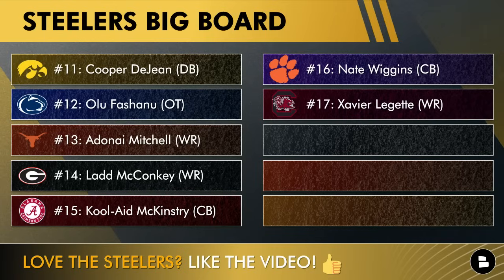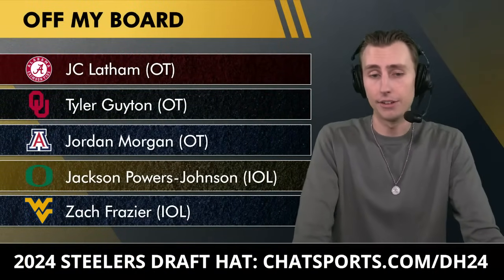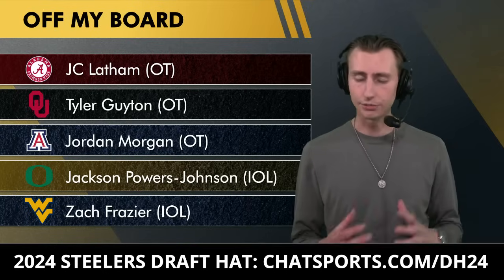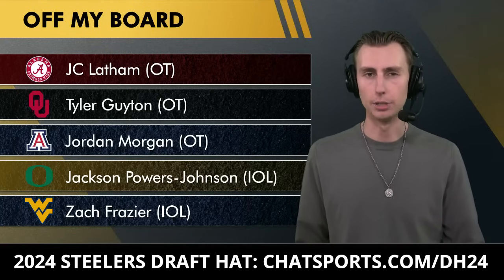Number 16 is Nate Wiggins out of Clemson — high upside but not sure he's a great fit for what the Steelers want to do. Number 17 is Xavier Legette out of South Carolina — he reminds me a lot of A.J. Brown, and I think Arthur Smith will have him very high on the board. If he's there in round two, expect him to be the pick at 51, maybe even with a small trade-up. Number 18 is Brian Thomas Jr. out of LSU — not the best motor as a run blocker, but he's a deep threat and with Russell Wilson that has value. Finally, numbers 19 and 20 are defensive tackles Byron Murphy and Jershon Newton — you're probably not going there in round one, but if all 18 other players are gone these guys would be the best available. Completely off my board: JC Latham — I see him as a guard who can't handle speed rushers — Tyler Guyton as a developmental player, Jordan Morgan, Jackson Powers Johnson with the concussion issues, and Zach Frazier who doesn't have the build of a round one center.